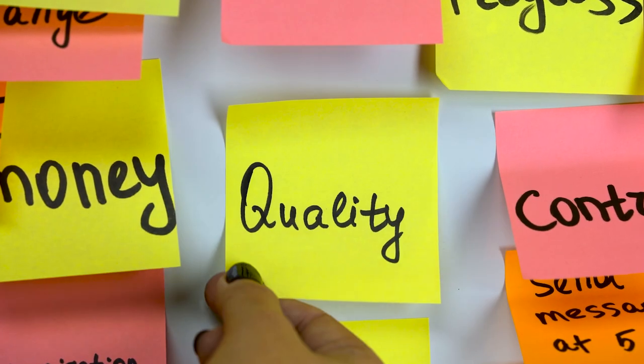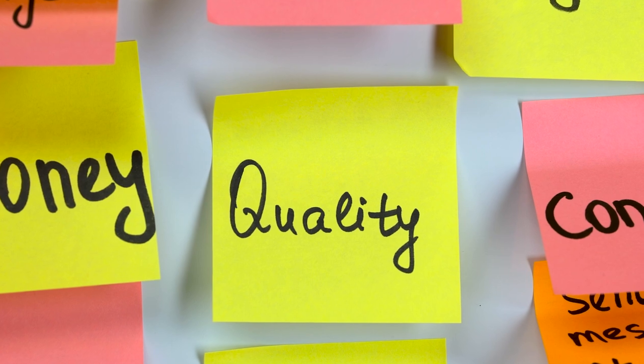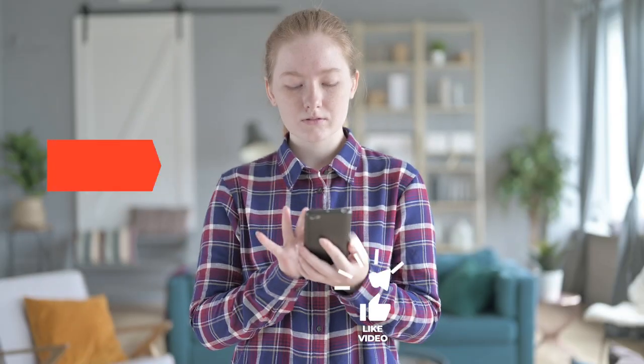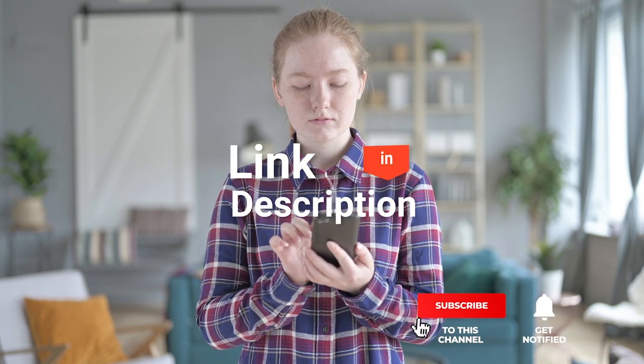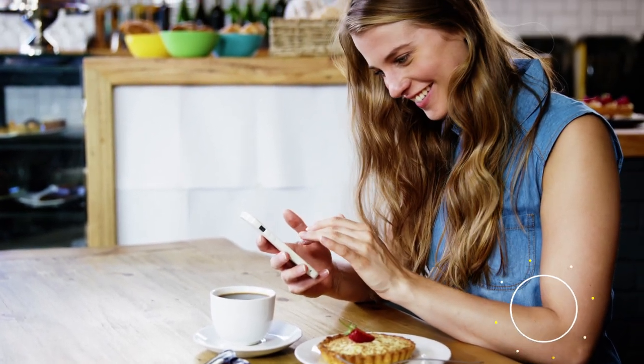As an outdoor enthusiast and mountain biker who loves testing gear, my review is based on quality, features, and value for money, giving you the best advice to help you pedal forward faster and further. If you'd like more information and updated pricing on the products mentioned, be sure to check the links in the description box below. So, here are the top 5 best bone conduction headphones!